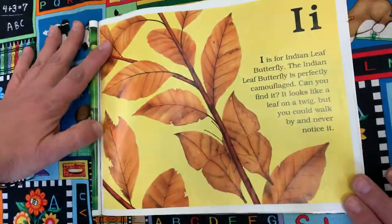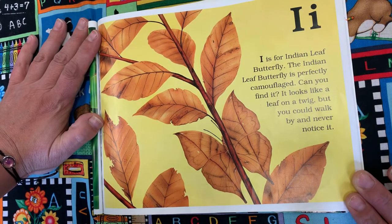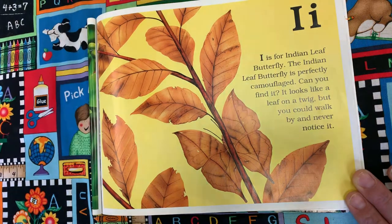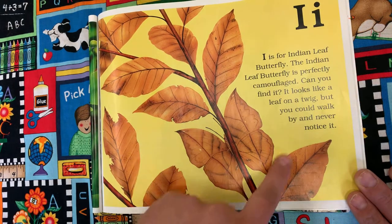I is for Indian Leaf Butterfly. The Indian leaf butterfly is perfectly camouflaged. Can you find it? It looks like a leaf on a twig, but you could walk by and never notice it. Right here — look at that.